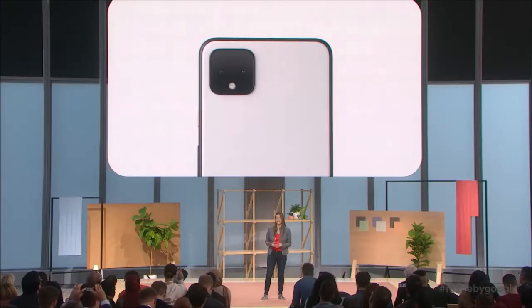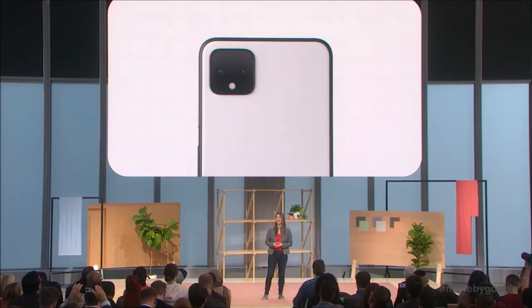Live Captions provides subtitles without an internet connection. By simply activating Live Captions, you can play a video or podcast and the system will generate subtitles in real time, all done locally without the need for an internet connection. It is also very handy for voice notes.